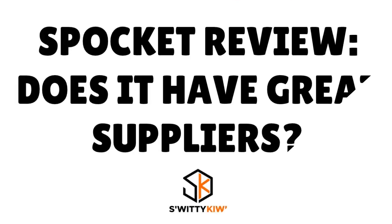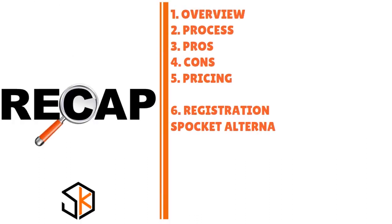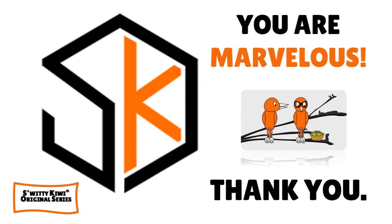Thank you so much for your attention. In this conversation I gave you an in-depth review of Spocket — the overview, the process, the pros, the cons, the pricing, the registration, and the verdict. God bless you, I'll see you next time. Until then, remember: stay marvellous.